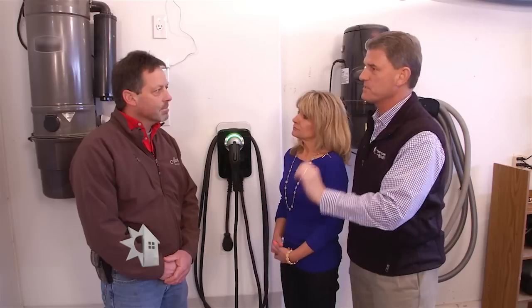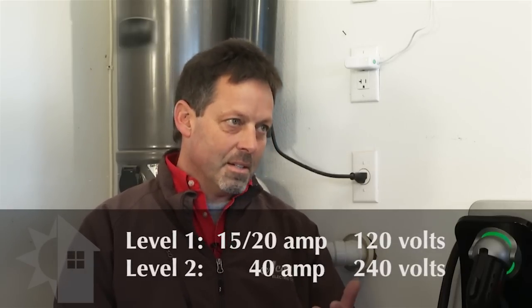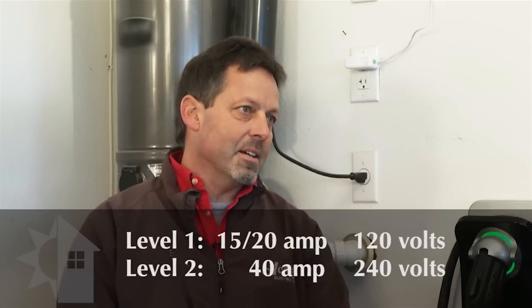Well, help us understand a little bit. Level 1 is what? And then going up to level 2 — just kind of help us understand that, Glenn. Pretty simple. Level 1 is plugging into a 15 or 20 amp, 120-volt dedicated outlet. Level 2 is plugging into typically a 40 amp, 240-volt dedicated outlet.